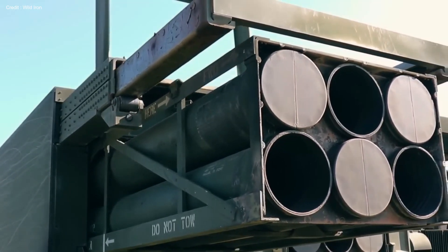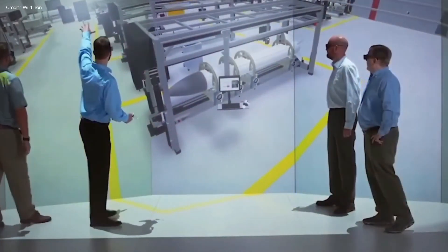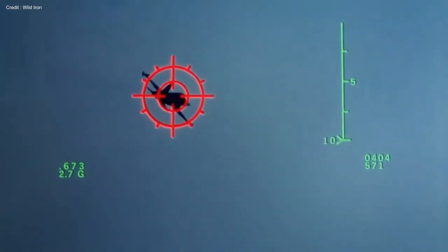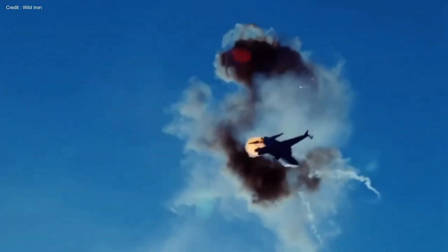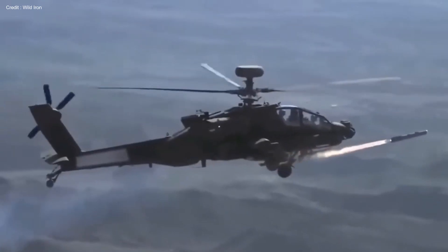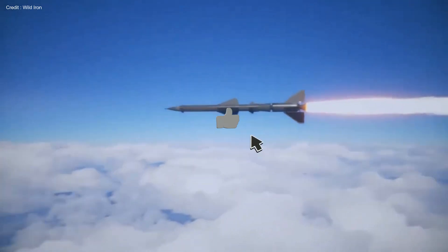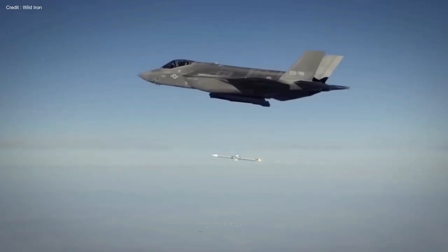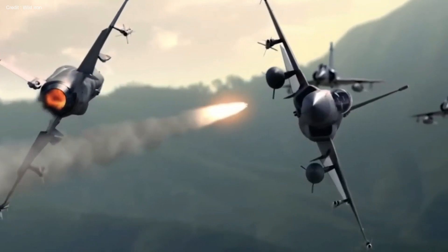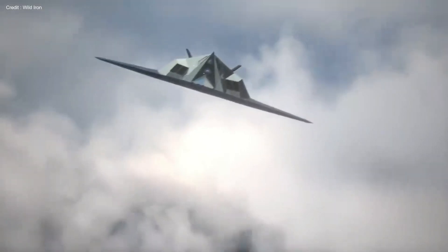With its encompassing capabilities, the IRIS missile system, in tandem with the other technologies showcased in this video, epitomizes the multifaceted spectrum of contemporary weaponry. As we continue to explore the ever-evolving landscape of defense and offense, your support fuels our drive to deliver the most insightful content. If you found this exploration fascinating, please hit the like button and share your thoughts in the comments. Thank you for joining us today, and we look forward to seeing you in our next video.